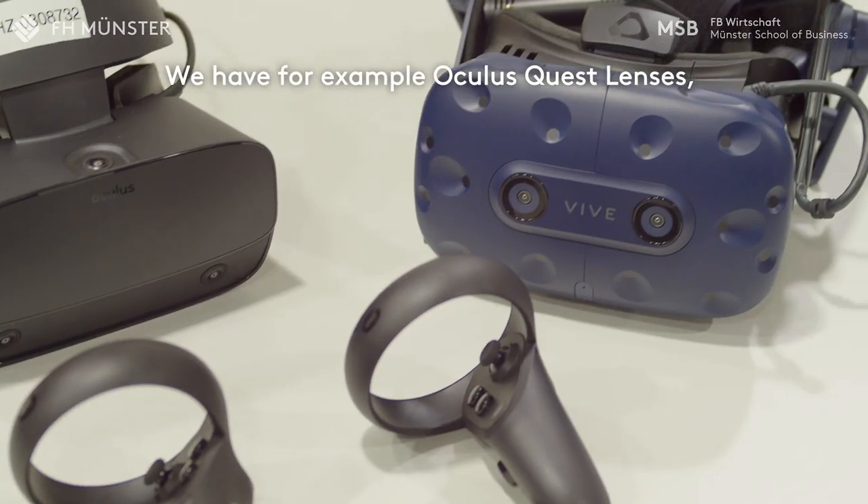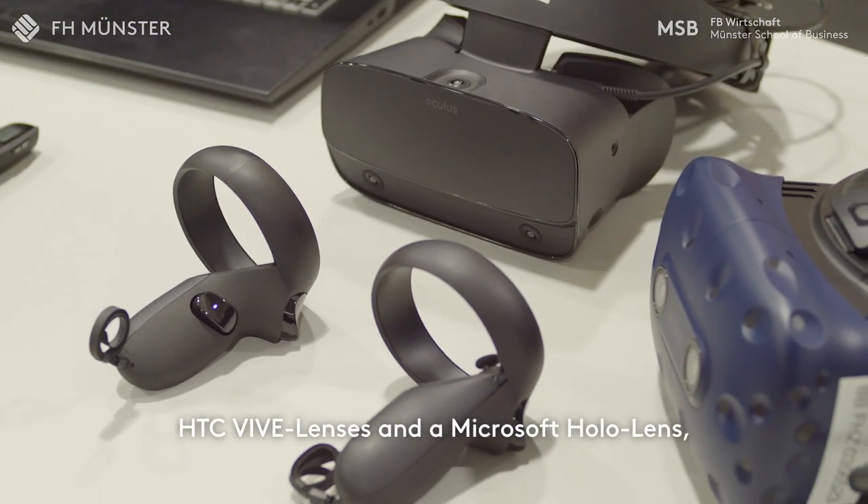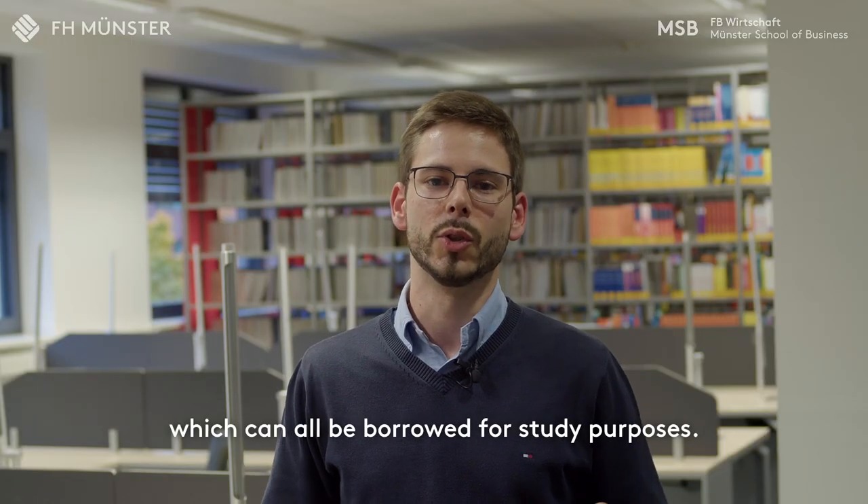In the area of VR equipment, we have a lot of things like Oculus Quest, HTC VR headsets, and also a Microsoft HoloLens, which can be used across all of the study programmes.